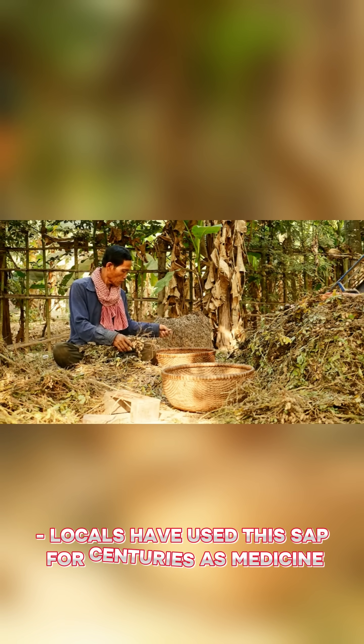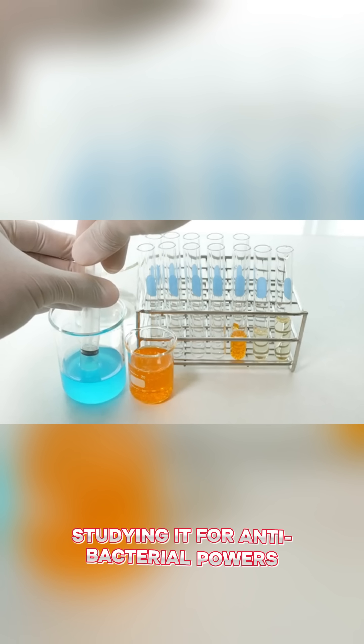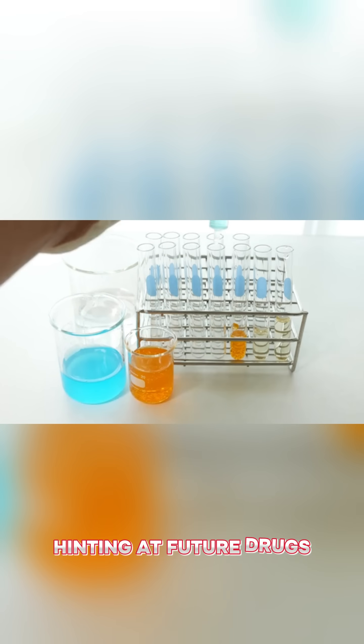Locals have used this sap for centuries as medicine, dye, and even varnish. Scientists are studying it for antibacterial powers, hinting at future drugs.